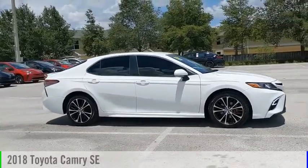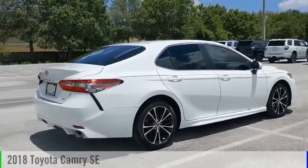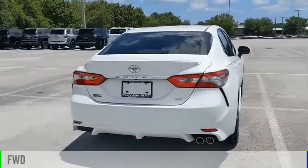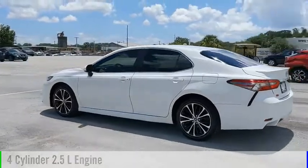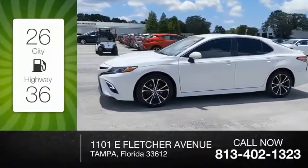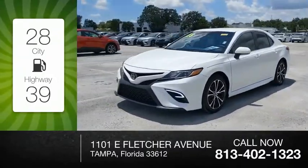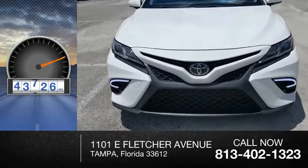Make a great choice today with the 2018 Camry. This vehicle is powered by a front-wheel drive, four-cylinder, 2.5-liter engine, and comes with an automatic transmission. Great fuel efficiency saves you money by requiring fewer trips to the gas station. This vehicle has less than 45,000 miles.